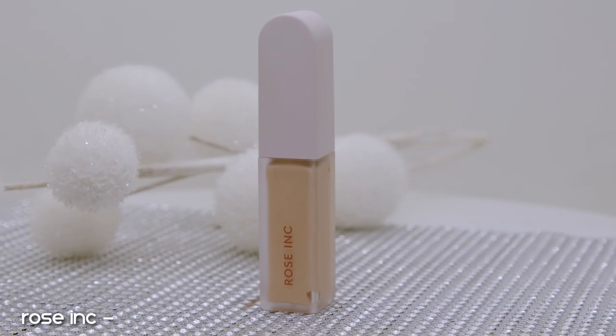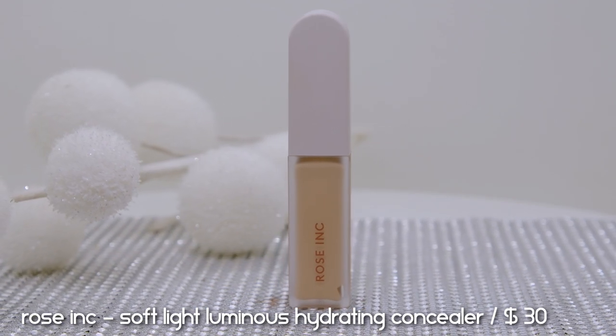Before moving on to powder, let's talk about this concealer the entire internet was raving about — a new brand I've never featured on this channel. This is the Rosie Inc Soft Light Luminous Hydrating Concealer, retailing for $30. Rosie — Whitney Huntington — I was really surprised when she came out with her own makeup line, and it's a clean makeup line. I have her blush and her concealer, which were among the first releases.